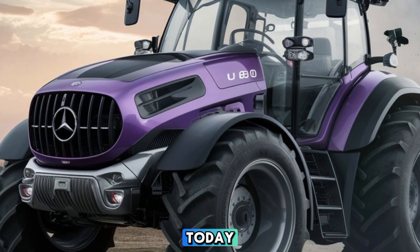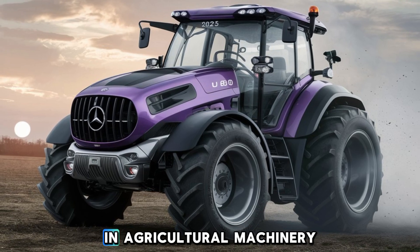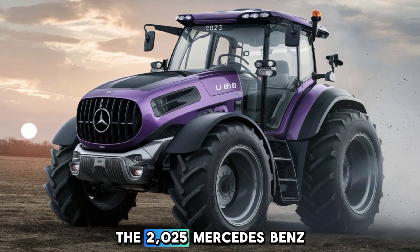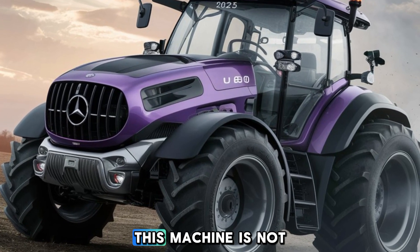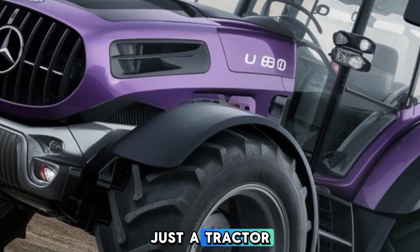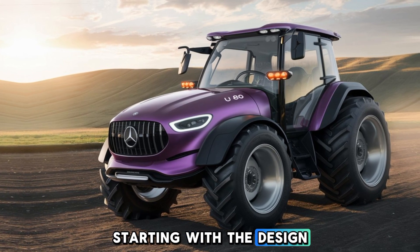Welcome to my channel. Today we're diving into the future of farming with the latest innovation in agricultural machinery, the 2025 Mercedes-Benz U80 tractor. This machine is not just a tractor — it's a powerhouse built to redefine productivity on the field, starting with the design.